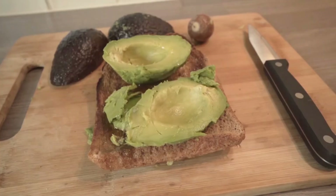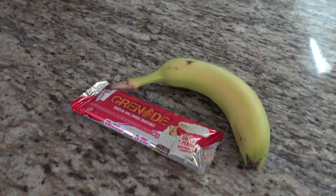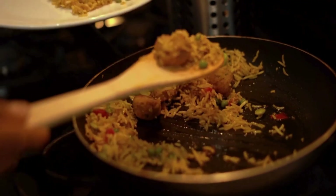So try to switch simple carbs to complex carbs. Instead of white bread and tortillas, just switch to whole grain. Swap cereal for oats, chips for popcorn. Instead of granola bars, have fruits. And instead of white rice, have brown rice, quinoa, or buckwheat.